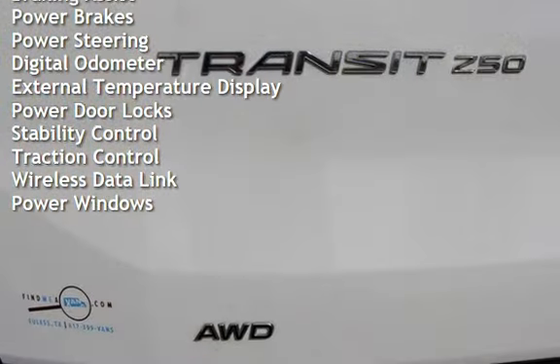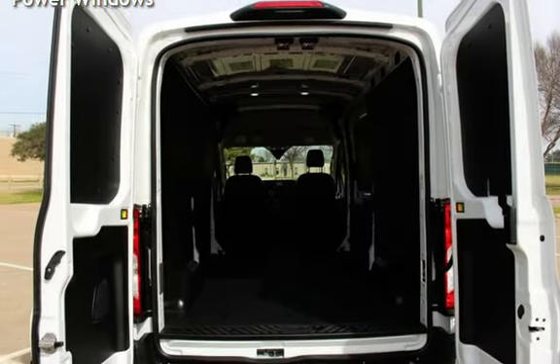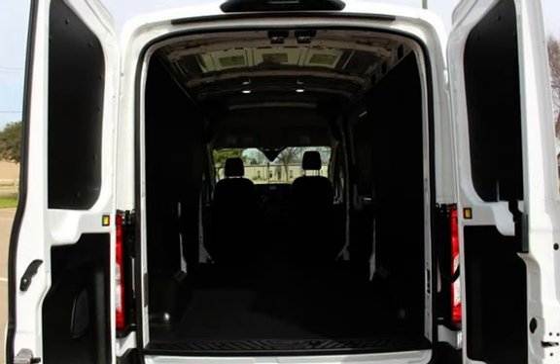Additional features include a digital odometer, external temperature display, power door locks, stability control, traction control, wireless data link, and power windows.